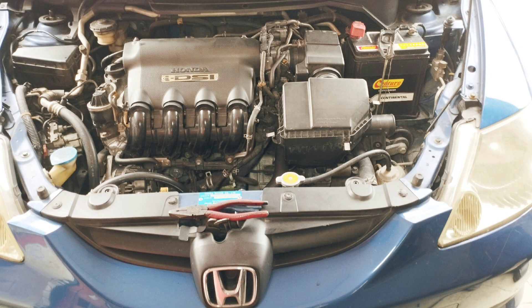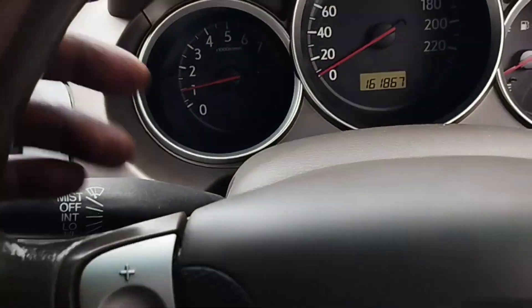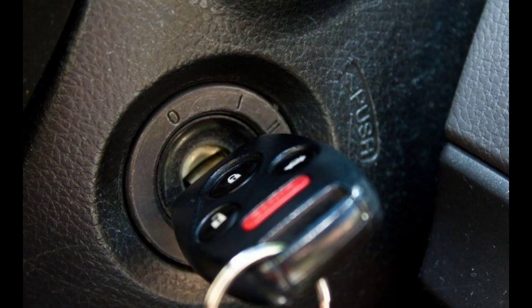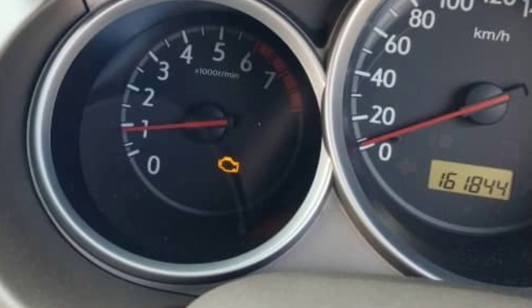Honda City 1.5cc — the problem with this car is that while driving in running condition, the engine stops suddenly. When the engine stops, it cranks immediately but cannot be started. After waiting 5 to 10 minutes, the car engine can be started and the car can be driven.